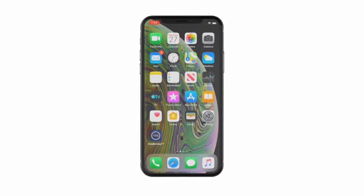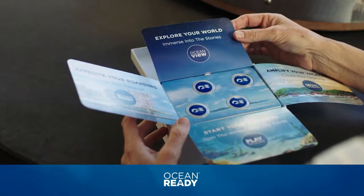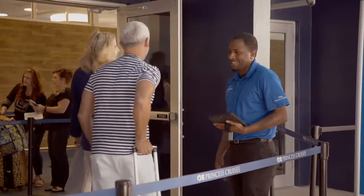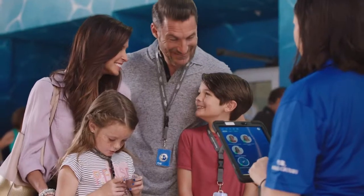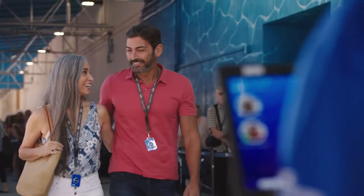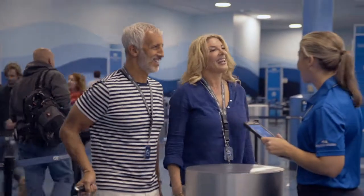Guests who use the Medallion Class app to get ocean ready and receive their ocean medallions before leaving home will access the expedited check-in lane, where navigators will verify security photos and travel documents uploaded in advance. Be sure to wear your ocean medallion and have your travel documents on hand when you arrive at the terminal, so our navigators can help you find the expedited check-in lane and get you on your way.